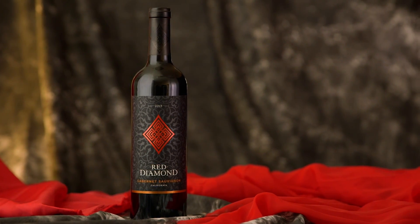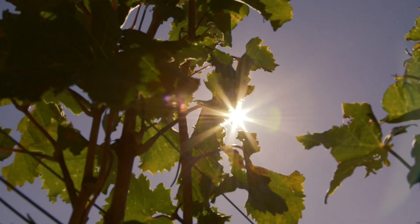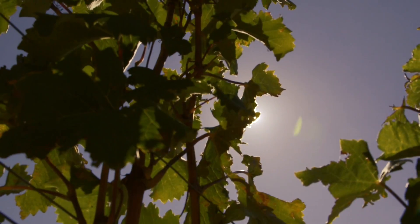Our Red Diamond Cabernet is sourced from California and it's absolutely beautiful. It benefits from the region's incredible long growing season and beautiful warm weather, producing fruit that's absolutely vibrant, rich, and juicy in its profile.